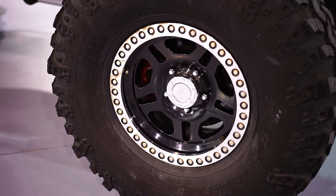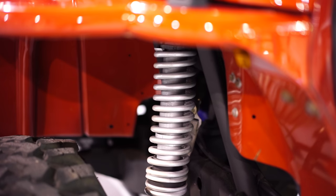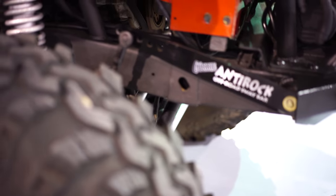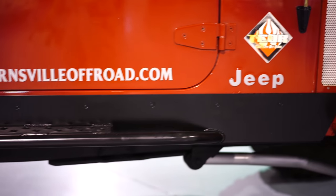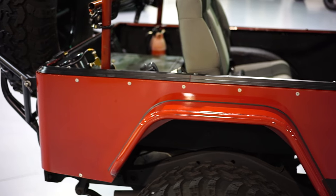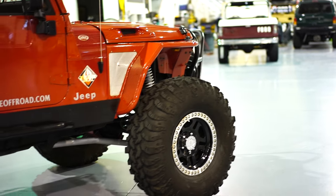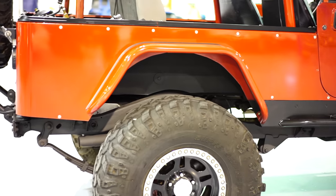True bead lock wheels. Anti-rock sway bar kits. Full onboard air system and air compressor. You have air hookups for air hoses as well — front and rear, passenger and driver side.